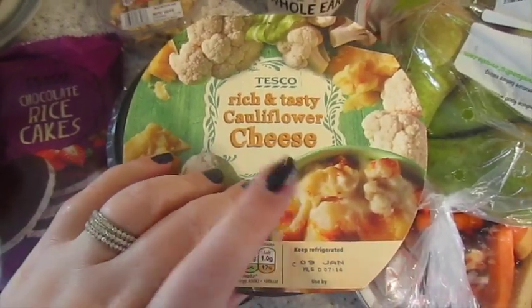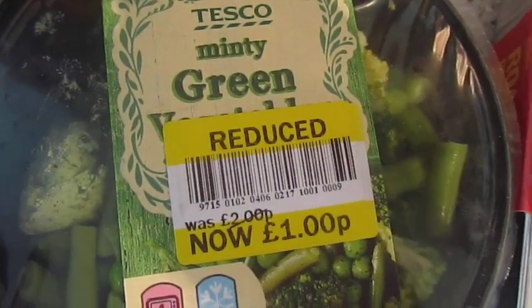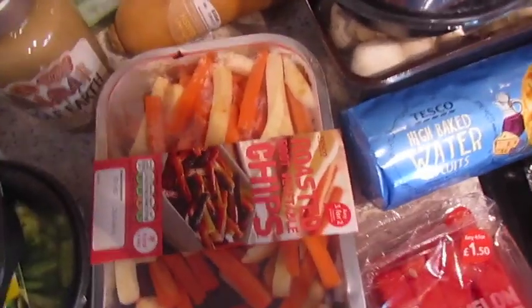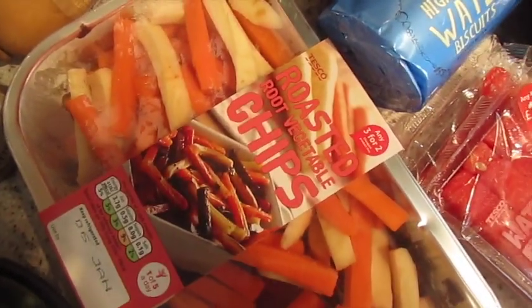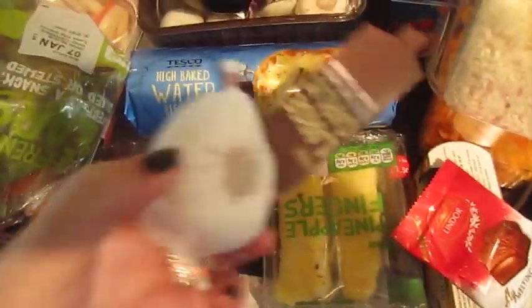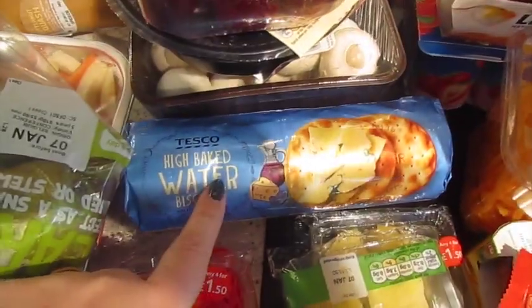Cauliflower cheese — basically the diet starts tomorrow so this is for tea tonight. Then we've got some minty green vegetables, which were reduced — green peas, broccoli and peas. Got some pears, these roasted root vegetable chips — I believe that's carrot, parsnip and beetroot. We've got some garlic, some watermelon fingers and pineapple fingers, and some water biscuits.